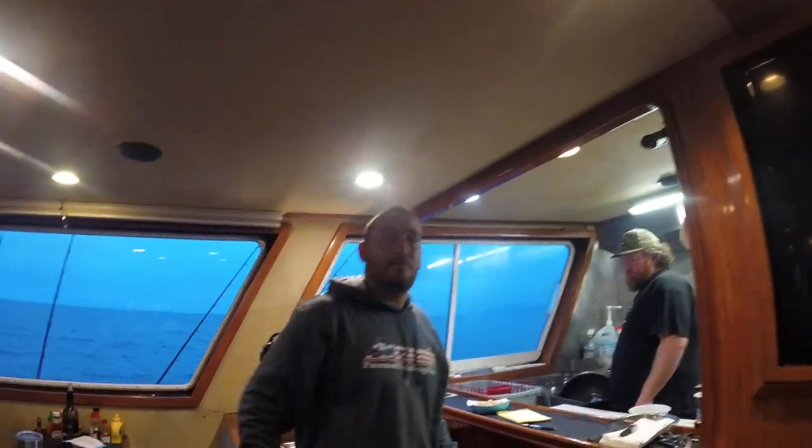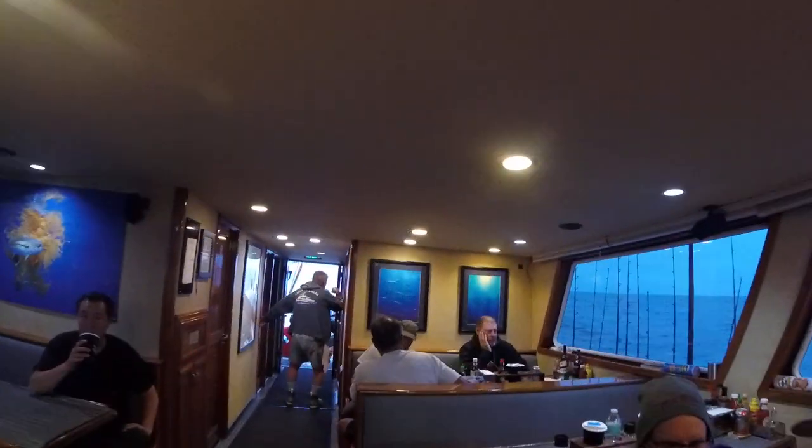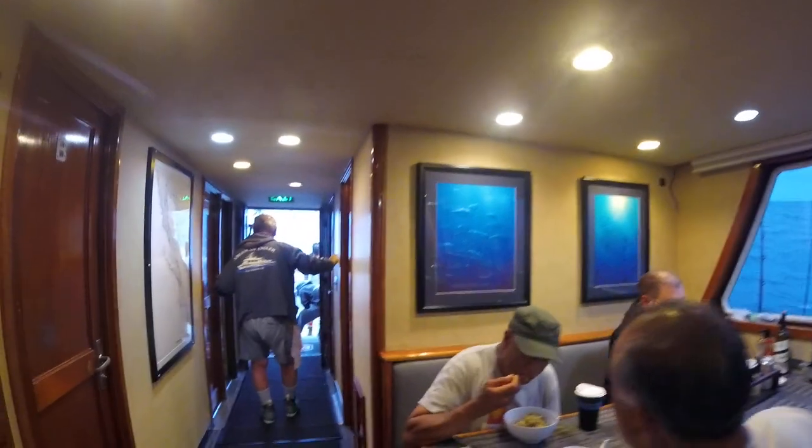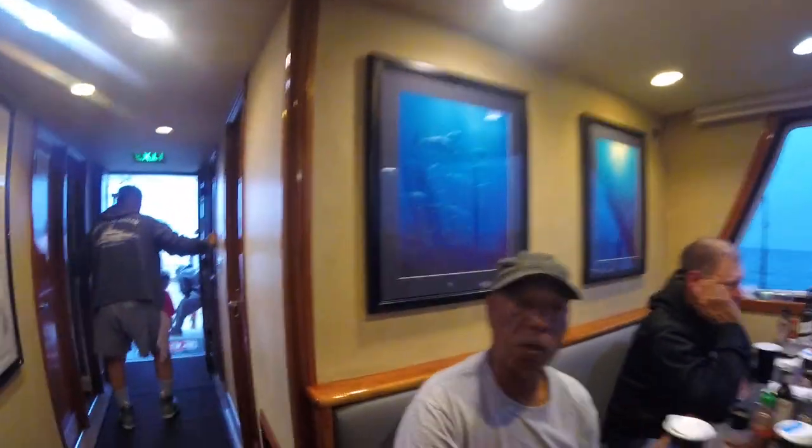That's Nick. Doing a thing for my girlfriend. Here's everybody on the boat. That's Clarence Wilson — doing a video for my girlfriend. Morning.